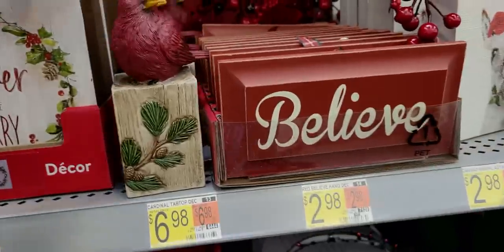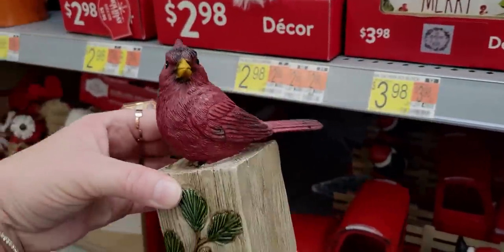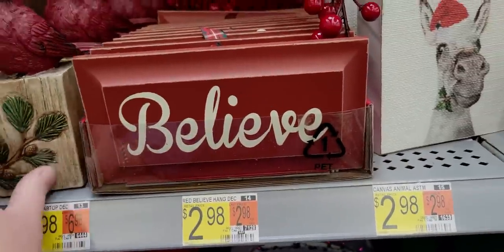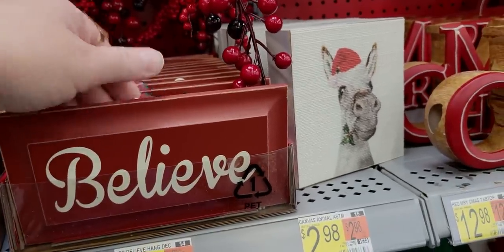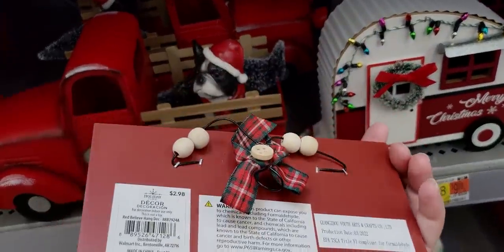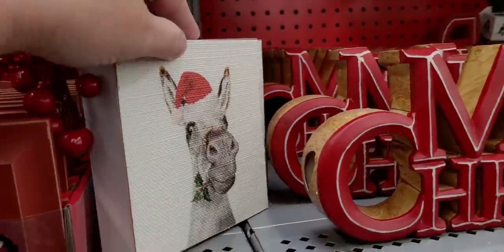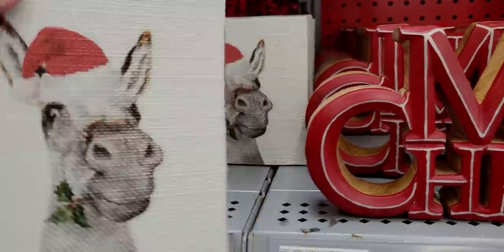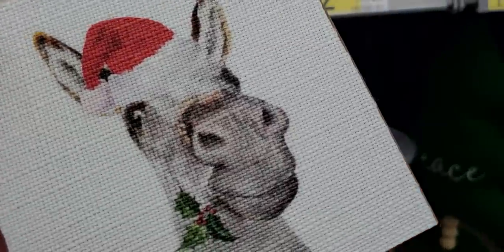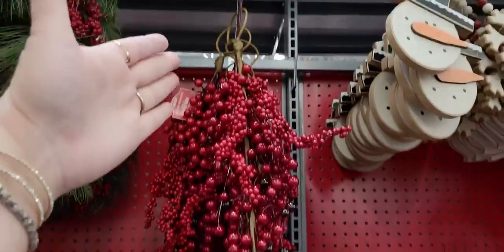This red cardinal on a wood post is so cute - $6.98. I'm having so much fun! I still can't believe it's out so early - it's September - and I feel like it came out earlier this year. I am not complaining one bit! This little animal - I think it's a horse or mule or donkey, $2.98 - has this cute little fabric texture to it.